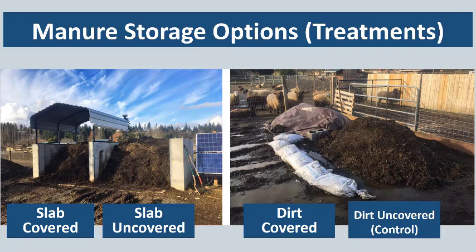On the left you'll see our concrete slabs with walls that form these nice bins, and we installed these at both sites. One side had a roof and gutter — that was our slab covered treatment — while the other side was the slab uncovered treatment. Then for our manure just stored on the ground, we compacted the dirt under two areas and placed manure on the compacted dirt. On one pile we covered it with a tarp and on the other pile we left it uncovered and exposed to the elements.